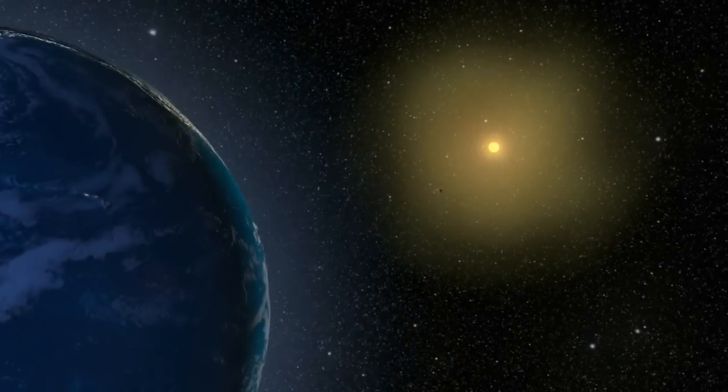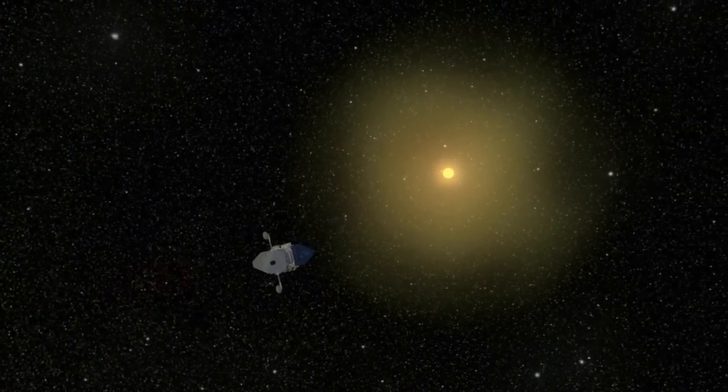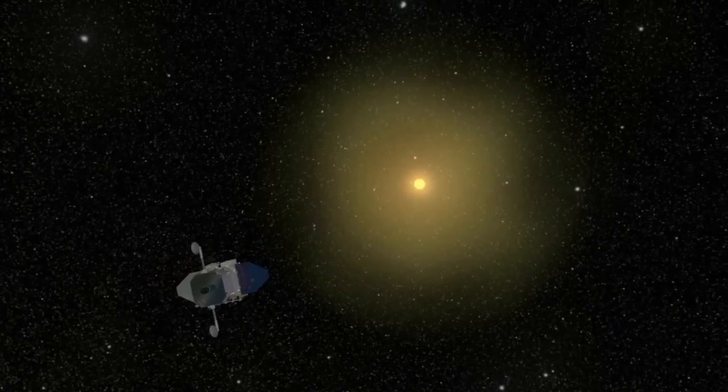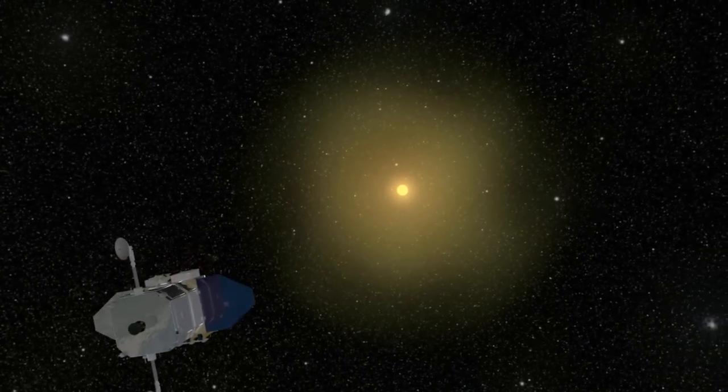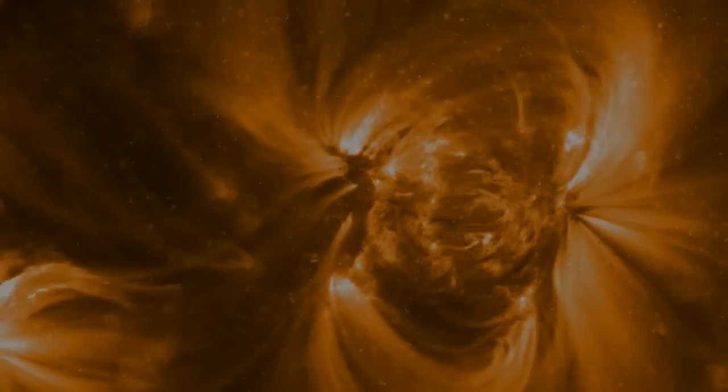The instruments on SDO are designed to work together. One measures magnetic field, one measures what the magnetic field does, and one measures what we see that affects us here at the Earth. SDO would like to be able to predict space weather so that we can look at the Sun, know something's going to happen, and call people up and let them know.